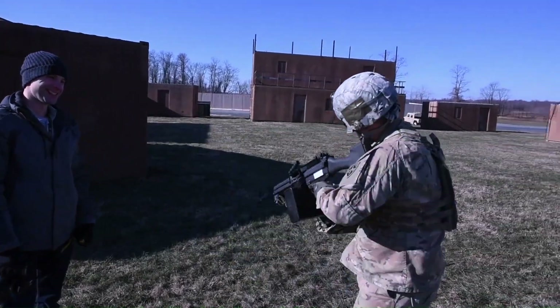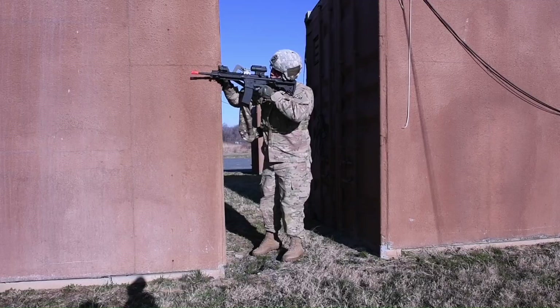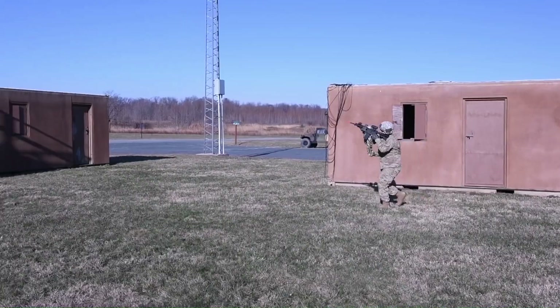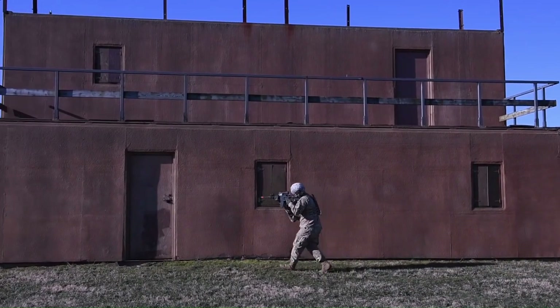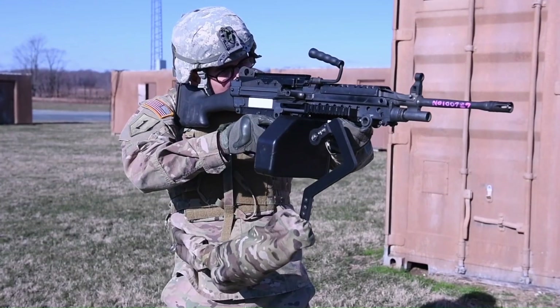This design helps distribute the weight of the gun across the torso, reducing fatigue in the arms and allowing for steadier aiming. As of now, the 3rd Arm is still a prototype undergoing testing, but it has the potential to significantly improve soldier performance and well-being.